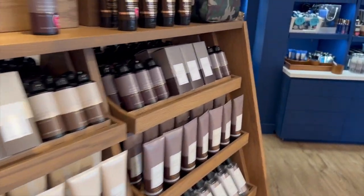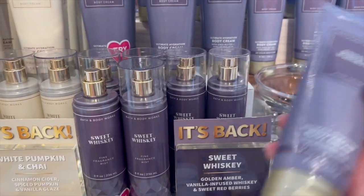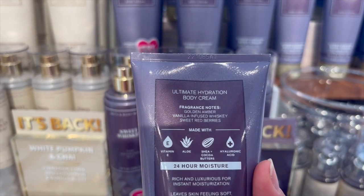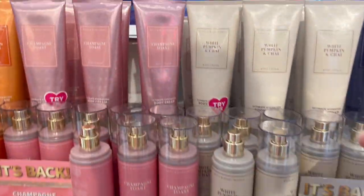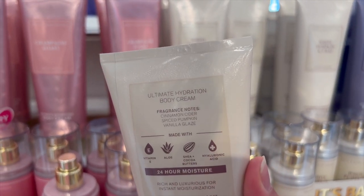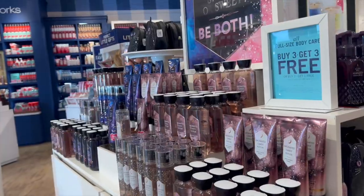Some of the men's body care was super neatly organized. Sweet whiskey is back — if you guys liked that one last year, I did enjoy it. I had it in a body scrub and it was really nice, so a mini might be coming home with me. White pumpkin and chai is also back — I love this one. I already have a body lotion from last year that I'm definitely using in October. And then of course sweet cinnamon and pumpkin and champagne toast.